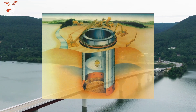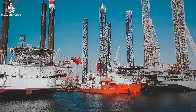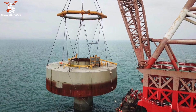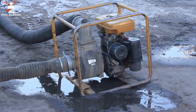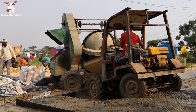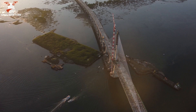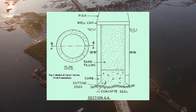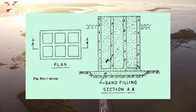Caissons are watertight structures used in underwater construction to create foundations for various types of structures such as bridges and offshore oil platforms. They are typically large, hollow, cylindrical or rectangular structures constructed on land and then transported to the construction site. Once placed at the desired location on the seabed, workers pump water out to create a dry work environment, and the caisson is filled with concrete to form a foundation. Caissons can be open at the bottom, allowing workers to pump out soil and fill it with concrete — known as an open caisson — or closed at the bottom, creating a self-contained structure that does not require excavation, known as a box caisson.